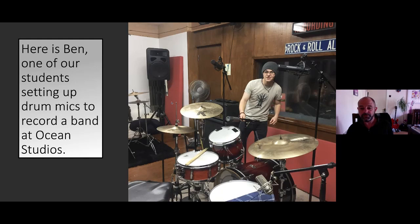We have a photo here of Ben from last year's course setting up microphones at Ocean Studios, ready to record a band. I actually run this studio outside of college — it's a great place to get hands-on experience working with bands in a professional setting. All students will have the opportunity to come for work experience there to get real industry experience.